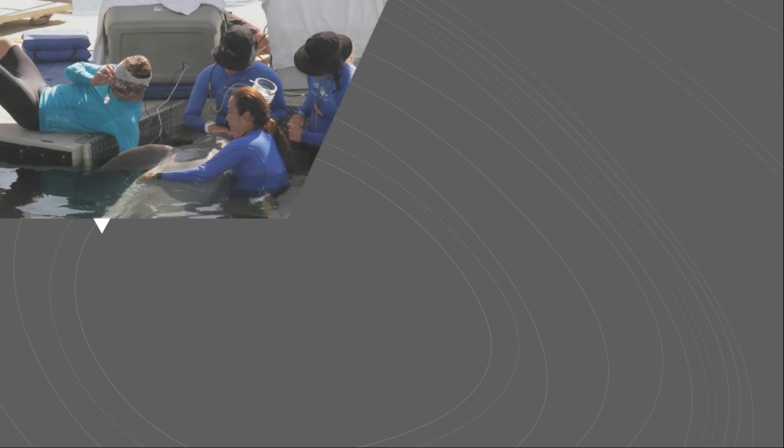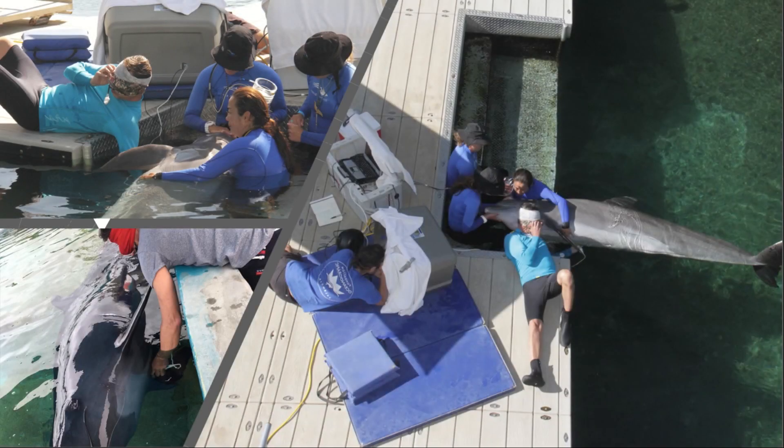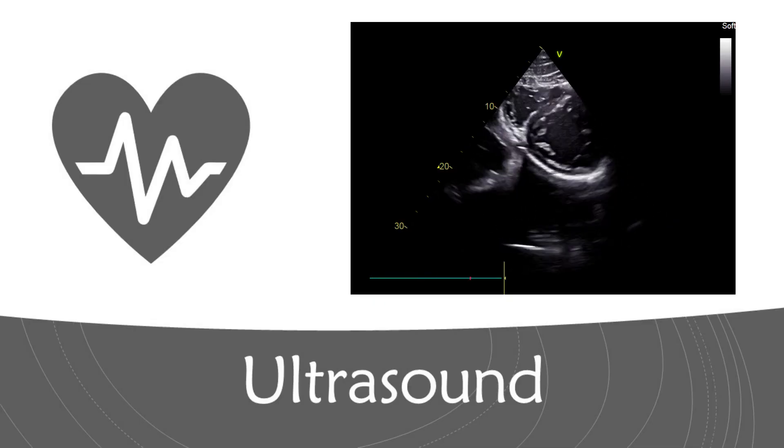In this project we aim to measure the volume of blood pumped out by the heart in three species of cetaceans using non-invasive ultrasound while they participated voluntarily.